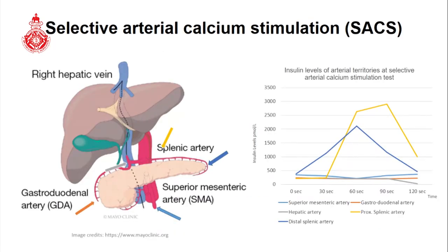A few words on the selective arterial calcium stimulation test. This is an invasive investigation used to localize insulinomas. These arteries are cannulated under fluoroscopic guidance, and a 10% solution of calcium gluconate is injected into each artery. Samples for insulin assay are obtained from the right hepatic vein. As shown in this example, a positive test indicates a more than two-fold rise in baseline insulin concentrations, isolating the tumor to the distal body and tail of the pancreas, in the region of the proximal and distal splenic arteries.